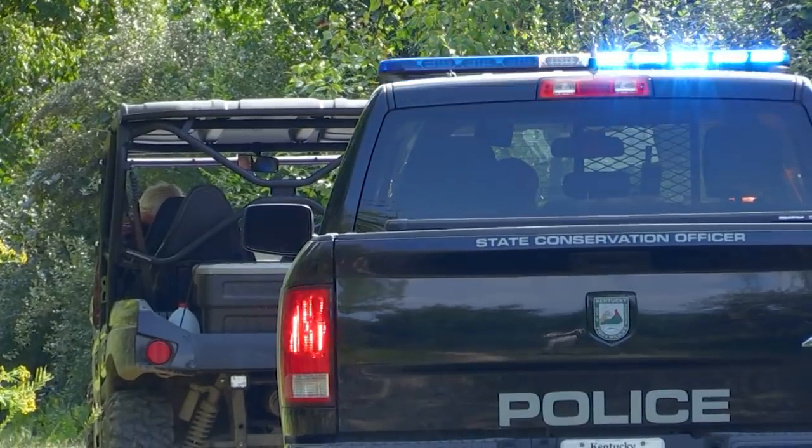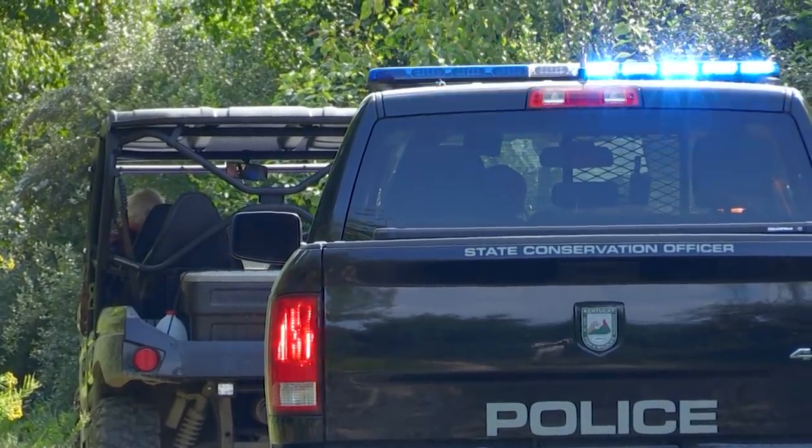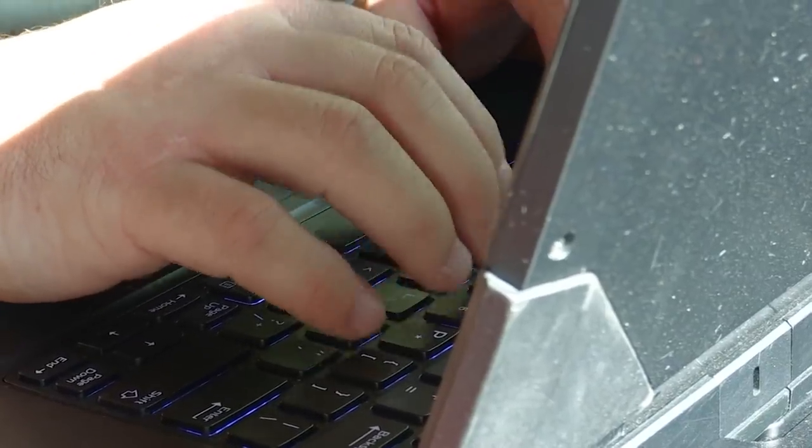It looks like they were just joyriders. I don't see any kind of firearms, no sign that they're here trying to illegally hunt. But still, it's the opening day of elk season, they have no permission to be here, and this property doesn't allow any kind of ATV use. They're complying and they understand they're not supposed to be here, so we're going to issue them citations.